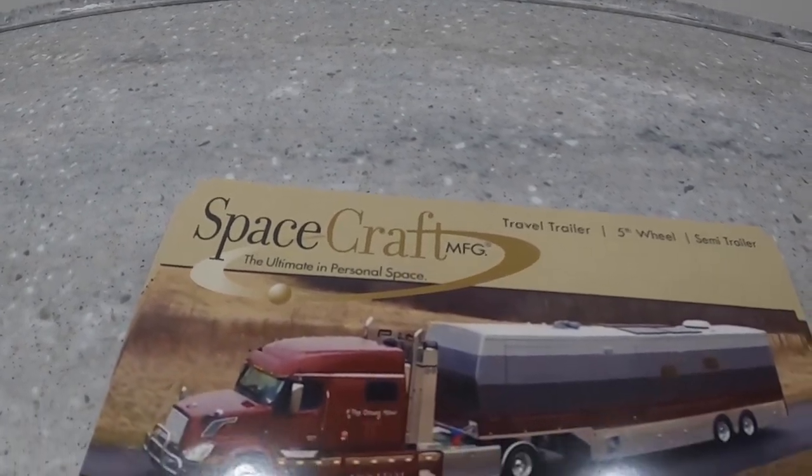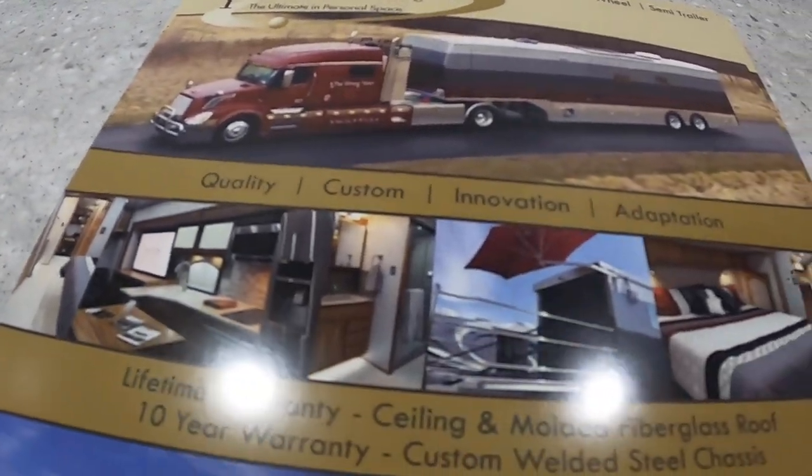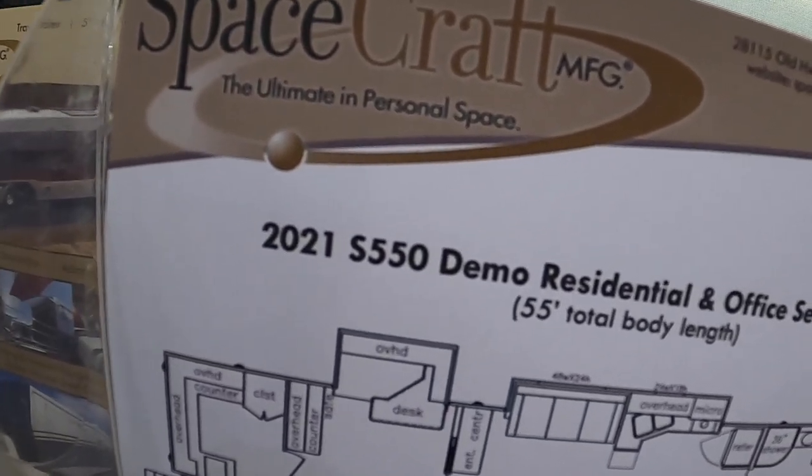How long have you guys been in business? Since 1962. The residential demo office and semi-trailer.